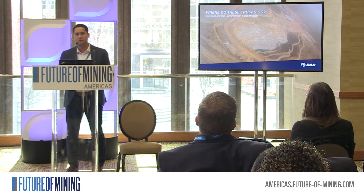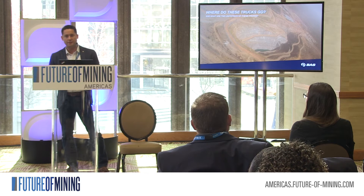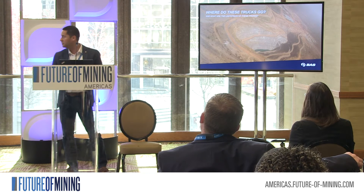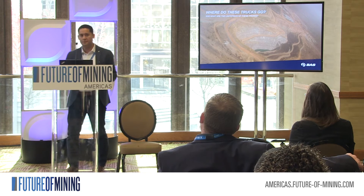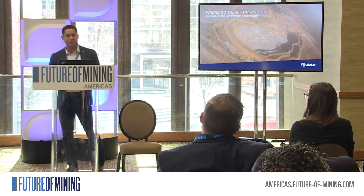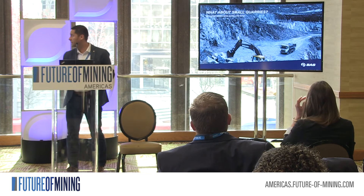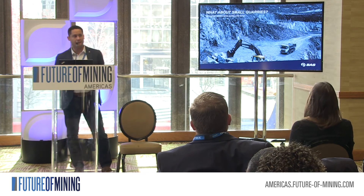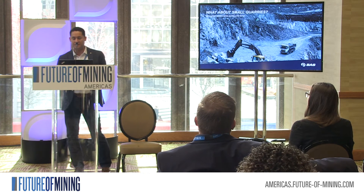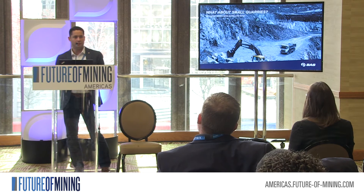Where do these trucks go? The trucks we have right now are for very big mines with very short hauls — this is the kind of mine for rigid trucks and articulated trucks. But what about the small mines? The quarries, or the large mines with satellites and pits with long hauls and very long distances — these mines tend to look at small rigid trucks for their operations.